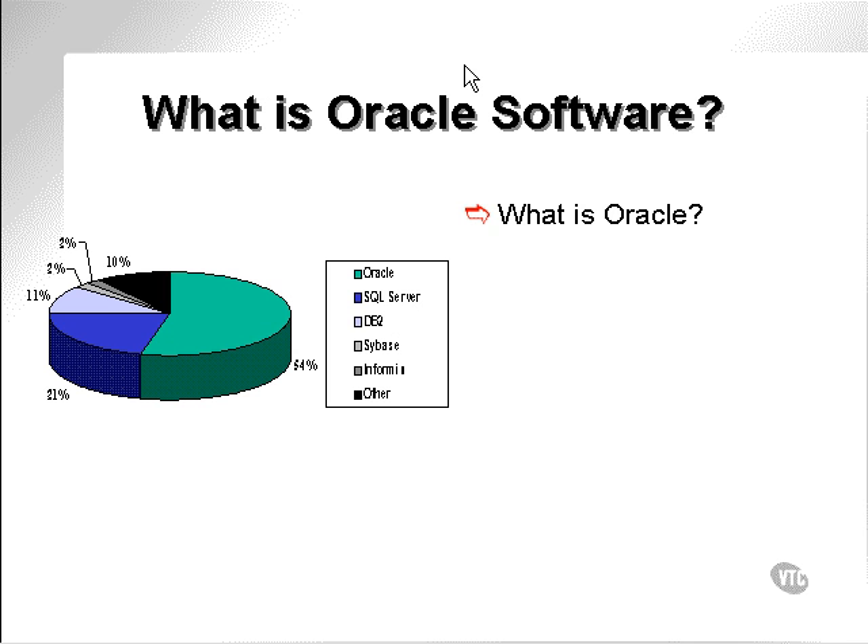What is Oracle software? Oracle is a database, a relational database. There are many other pieces to Oracle software, namely application software and an application server.